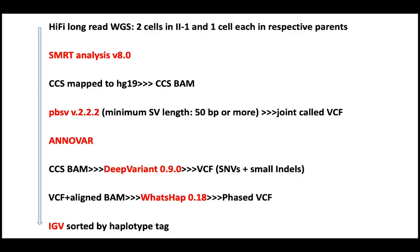Here is the analytic workflow for these families. We first used SMRT Analysis version 8, and CCS data mapped to HG19 to obtain a CCS BAM. Using PBSV, we obtained a joint-called VCF containing 50 bp or more structural variants, which were then annotated. The CCS BAM was also used with DeepVariant to obtain SNV and small indel VCFs. Those VCFs plus aligned BAM were used with WhatsHap v0.18 to get phased VCFs, and the phased data were analyzed manually using IGV.